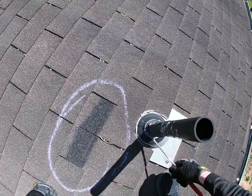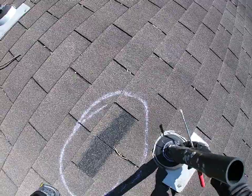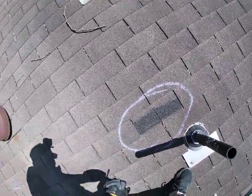Another place that is troublesome to me is this pipe boot. It looks like you did some patchwork to it, but we definitely want to get all new pipe boots on the six pipes that you have throughout your roof.